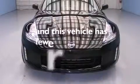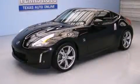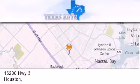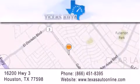This vehicle has fewer than 6,000 miles on the odometer. Contact us today to arrange your test drive. Texas Auto is located at 16200 Highway 3 in Houston. Our goal is to exceed all of your expectations to ensure that you'll return for future visits.